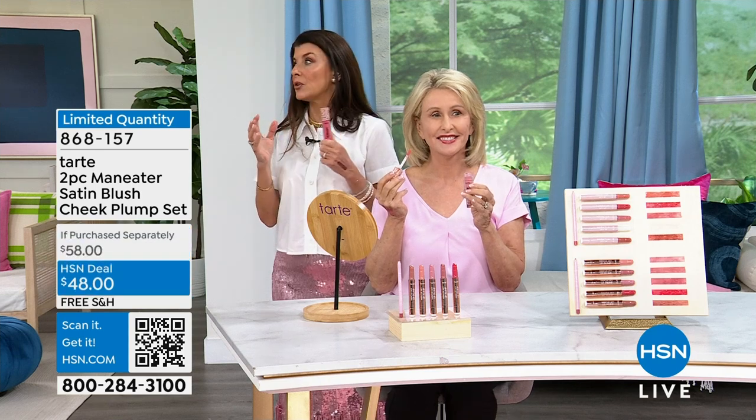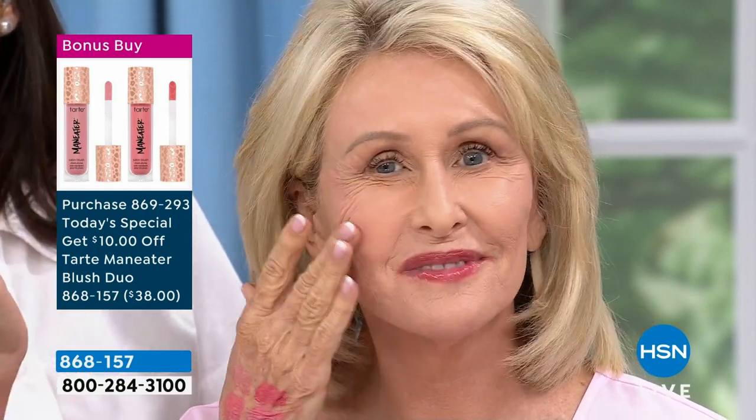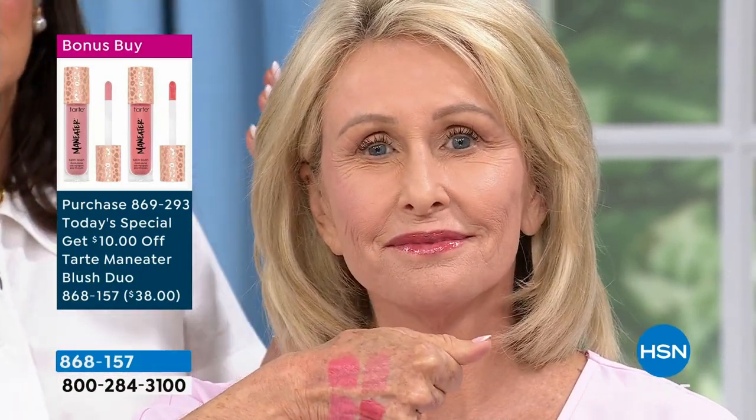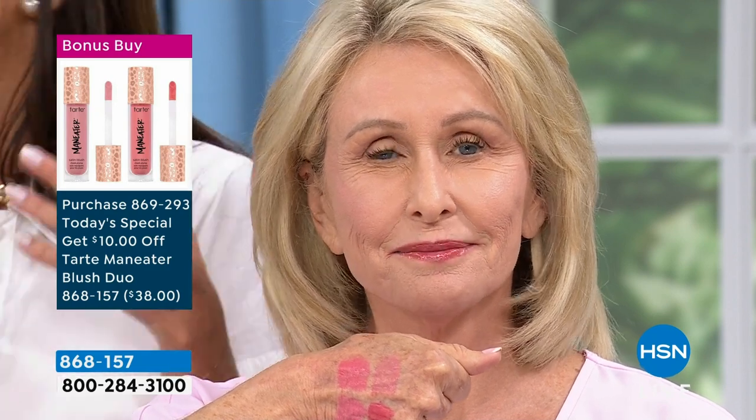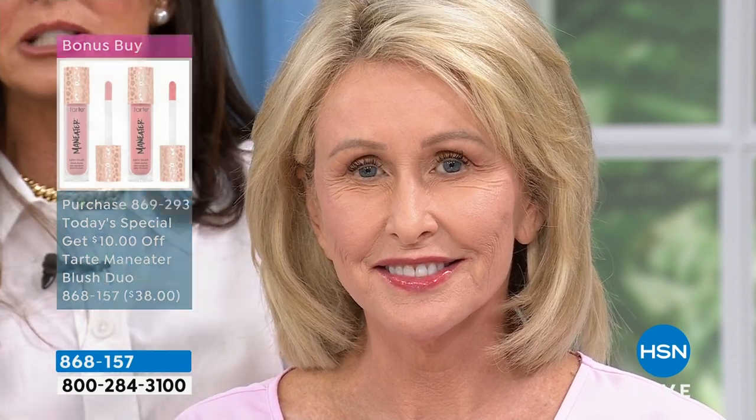Traditional blushes give you some color. But when have you ever heard about a blush that is going to give you color and lift and smooth? Look at this — lift and smooth your cheeks. Powders will get in the creases and crinkles — not this. This is liquid. Look at the gorgeous Anne — three dots and hello cheekbones. Look at the difference on that side compared to the other side. Do you want the neutrals, which I think of as sunset colors? Or do you want the pinks, which is sort of like cherub cheeks?